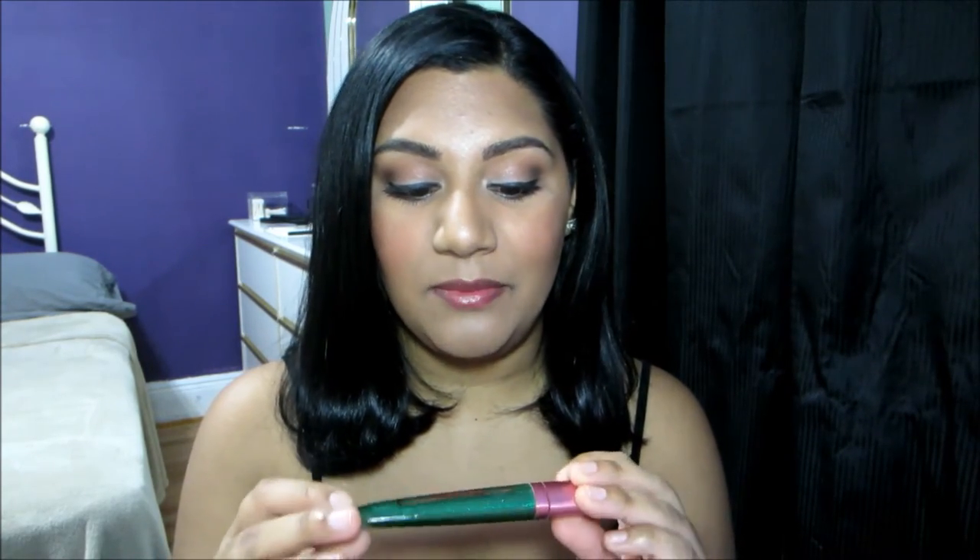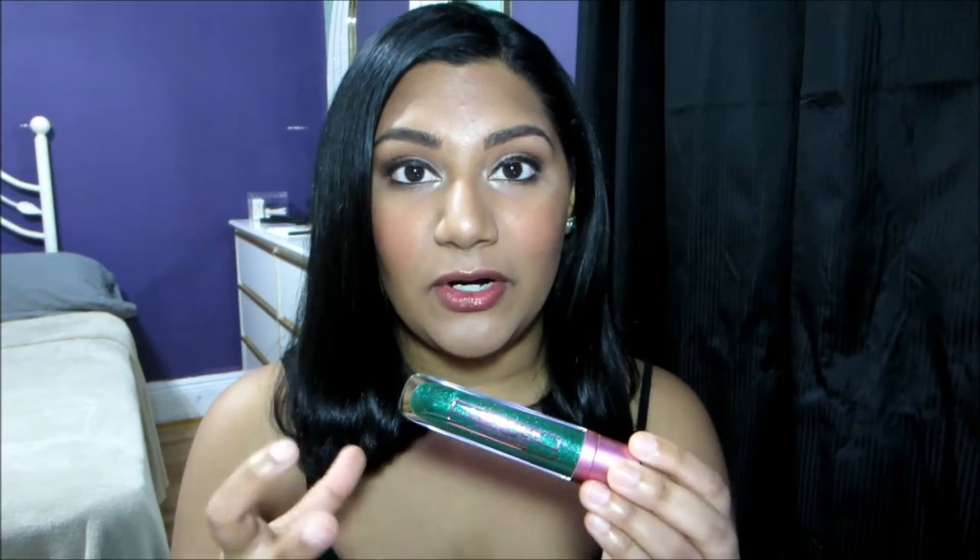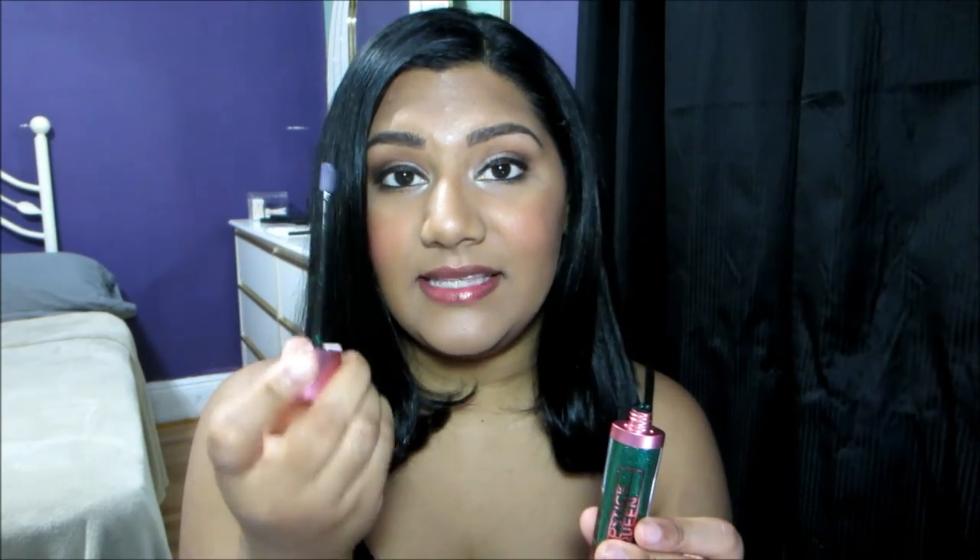I really like the packaging — I love the emerald green and the sparkle in it. This claims to turn into a vivid and ultra-glossy pink as soon as it touches the lips. I did find that this takes some time to change — a couple of minutes. It's not as quick as the lipstick. The packaging is really nice and sleek with a really nice applicator that made it easy to apply.